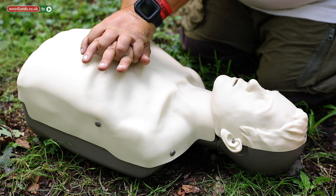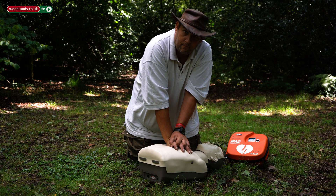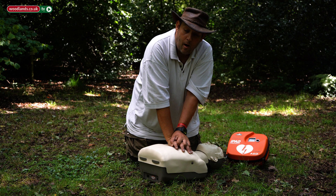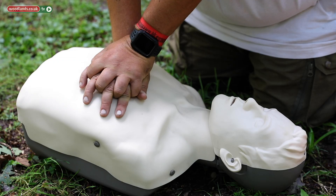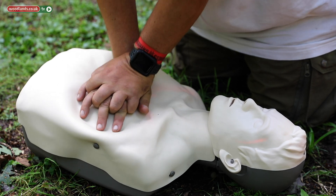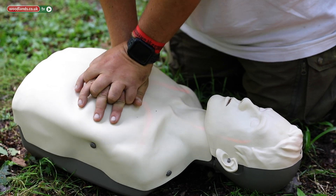Place your other hand on top of the first and interlock your fingers. Bring your shoulders up at 90 degrees above their chest and push down about five to six centimetres — that's about three inches in old money. Push down hard and fast at a speed of about two per second, and we would continue pushing.